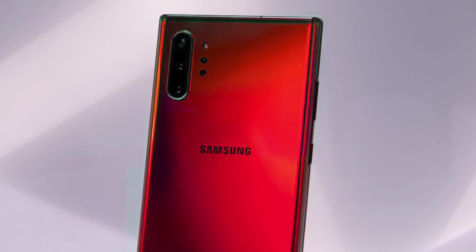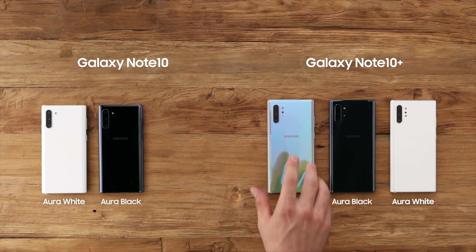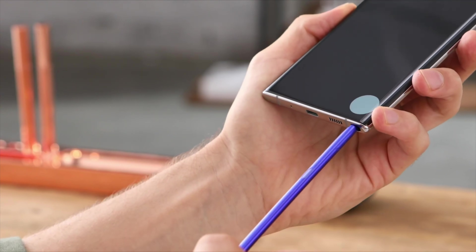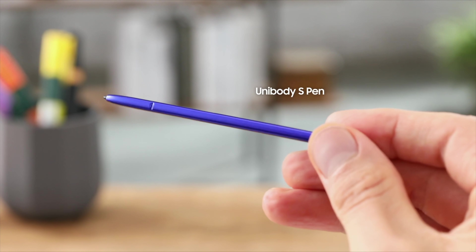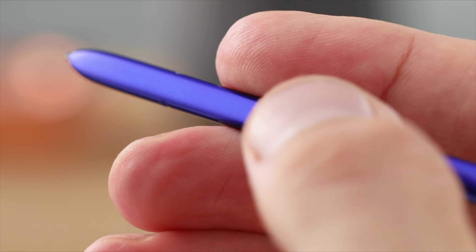Because it's rocking the Bluetooth S Pen, it will have all the features you normally see on the Note 9's S Pen and the Note 10 family, such as the air gestures and all that stuff. It's nice to see that Samsung is not leaving out features for the cheaper version compared to the expensive models.